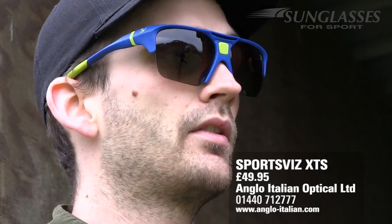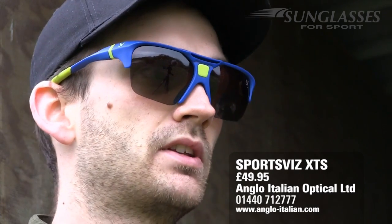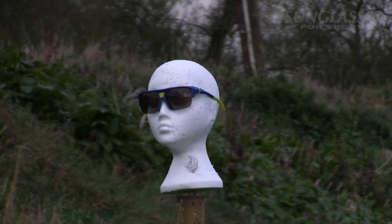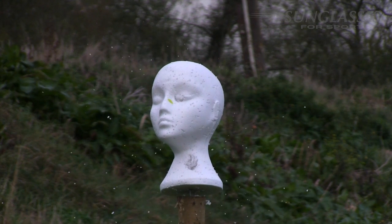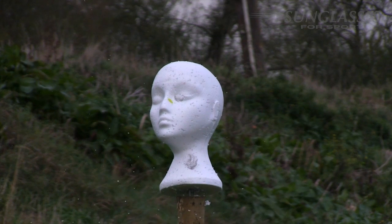You might not have seen this brand before — these are known as Sports Vis glasses. They got in touch and were keen to be involved with the feature, but they're not actually CPSA certified yet. The lenses are polycarbonate, but the frame clearly needs some structural work before the shooting industry would feel safe with this model.